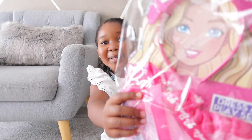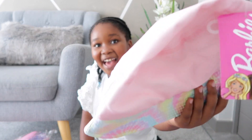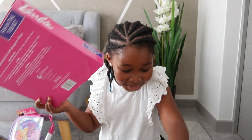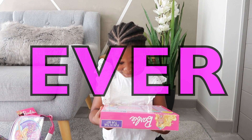Oh my gosh, look at this — Barbie clothing, Barbie cap and glasses, Barbie sun hat, Barbie backpack, and Barbie everything. Oh and Barbie's school bag. This is the best day ever.